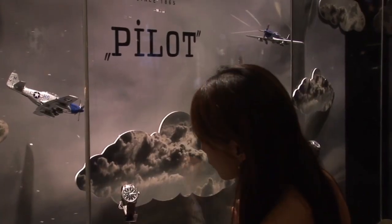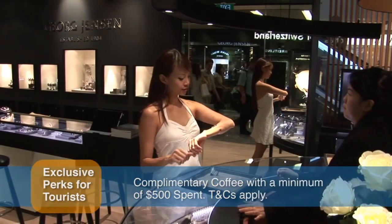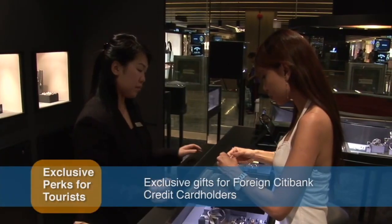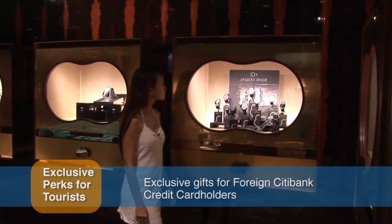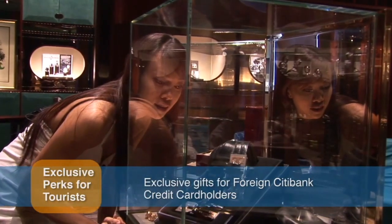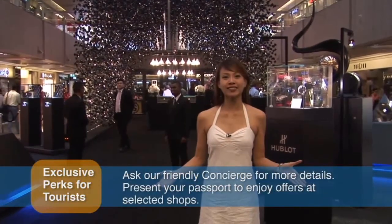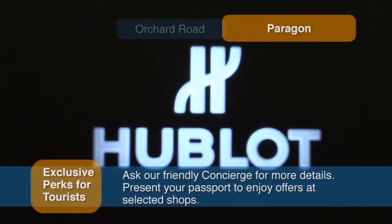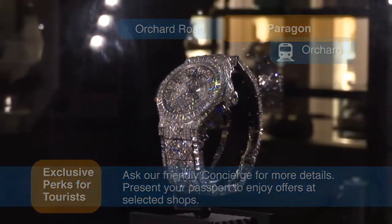Paragon is also an excellent place to pick up a new watch, with all the major brands represented at a selection of stores. I've come back to the Paragon to check out the new concept store by the Hourglass — it's a very cool, unique concept store. The great thing about Paragon is that there's always something interesting happening here. Right behind me is a watch worth $5 million — it's like a whole chunk of diamonds.